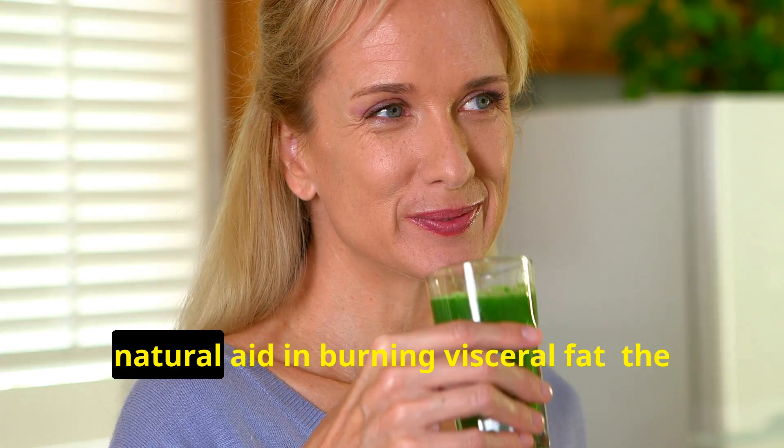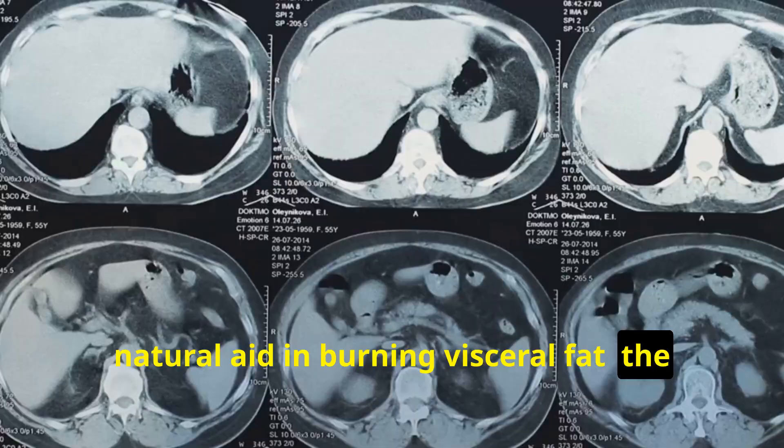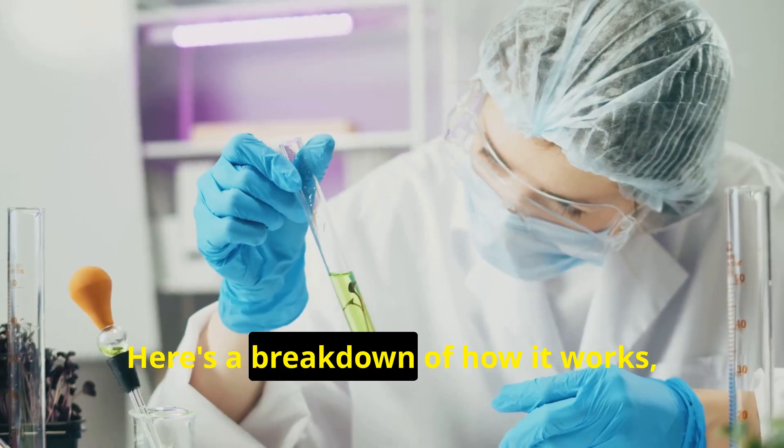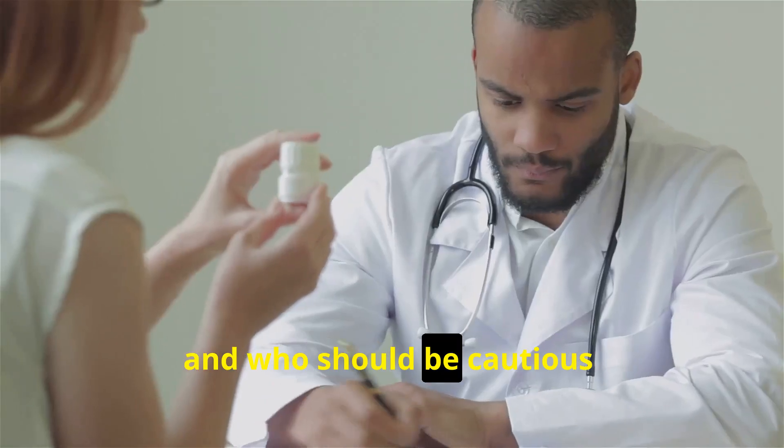Green tea is often promoted as a natural aid in burning visceral fat, the harmful fat that surrounds internal organs. Here's a breakdown of how it works, when and how to use it, and who should be cautious.